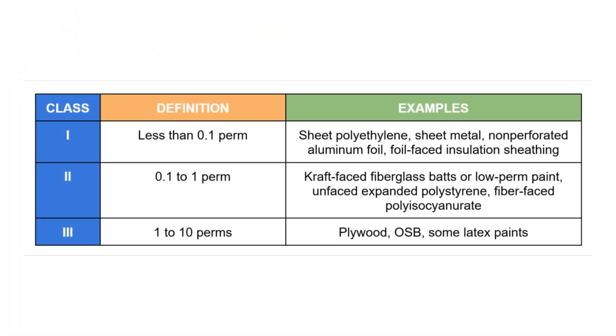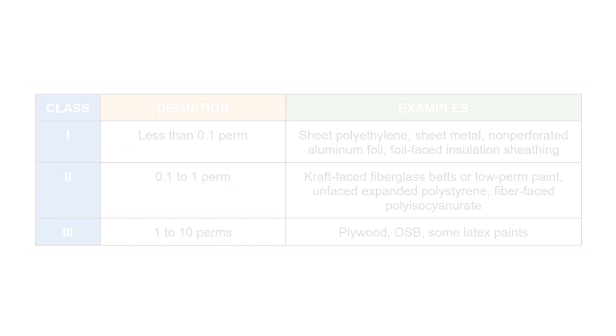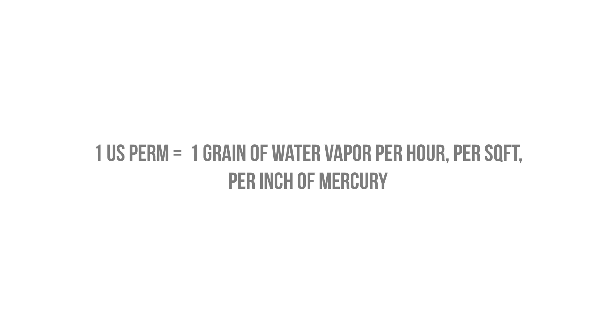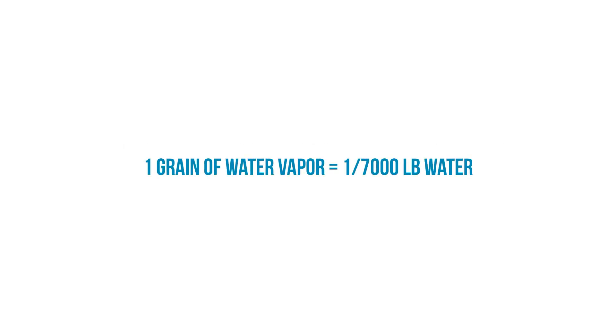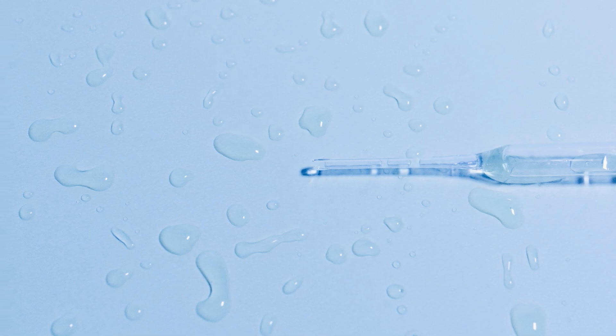Let's take a quick look at this table of vapor permeability as defined by Building Science Corporation. Each of these categories has been given a perm rating range. A perm is simply a measurement of vapor permeance, defined as one grain of water vapor per hour, per square foot, per inch of mercury — the inch of mercury being the vapor pressure differential. A grain of water is one seven-thousandths of a pound of water, basically equivalent to one drop of water out of a pipette.